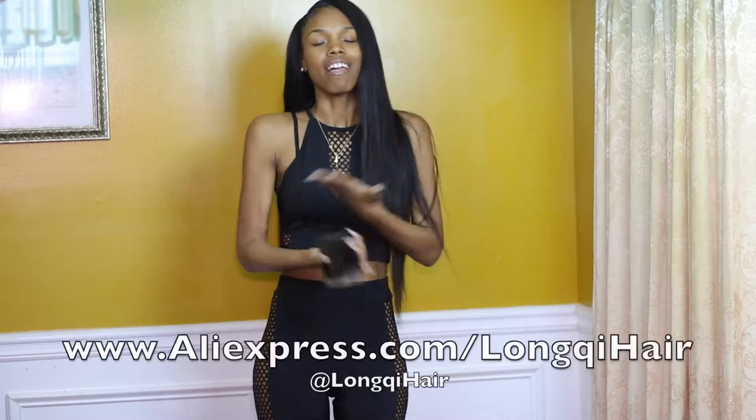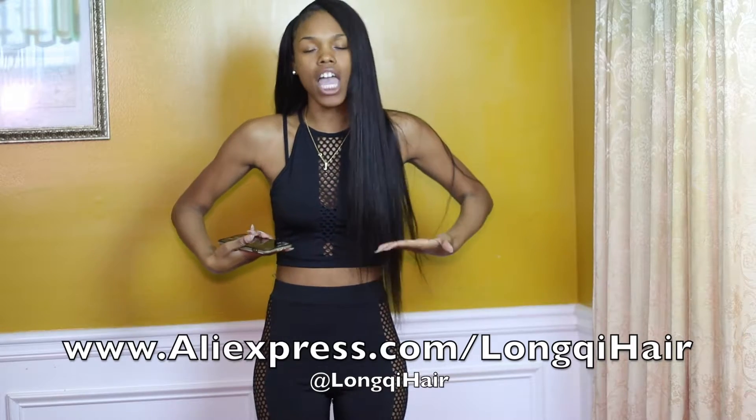Y'all, Longqi hair — you guys need to get at them. You can follow them on Instagram at Longqi Hair. I will have it right here. Follow them ASAP. If you see this post, these bundles are bomb.com — y'all need to get at Longqi Hair.